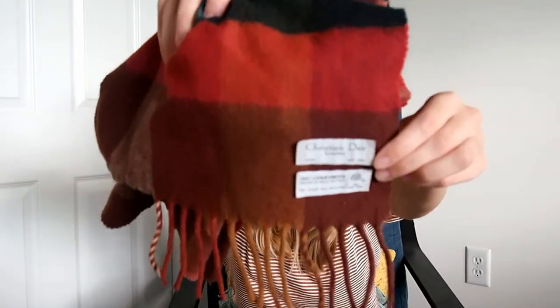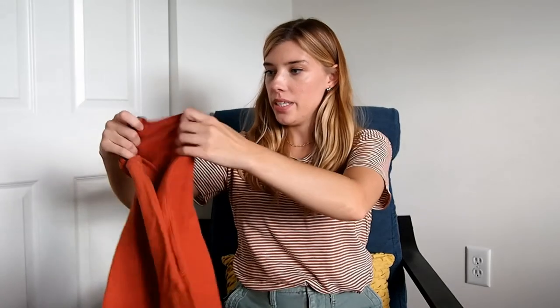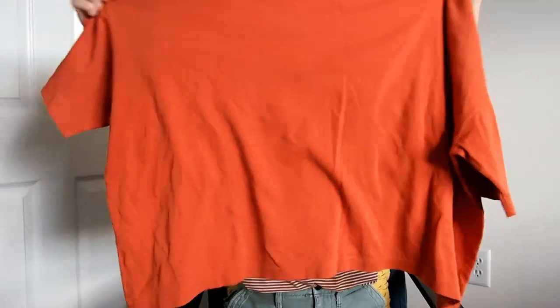Next is another scarf, and this one is a vintage Christian Dior — wool again — so I'm going to send this in. I got it from the bins as well. I could try to sell it myself but sometimes I just like not having to photograph it and just send it away. This next item has been listed for a while with not much attention. It's Eskander or Eskandar — I'm not exactly sure how to say it — just like a boxy t-shirt. We'll see how that does.